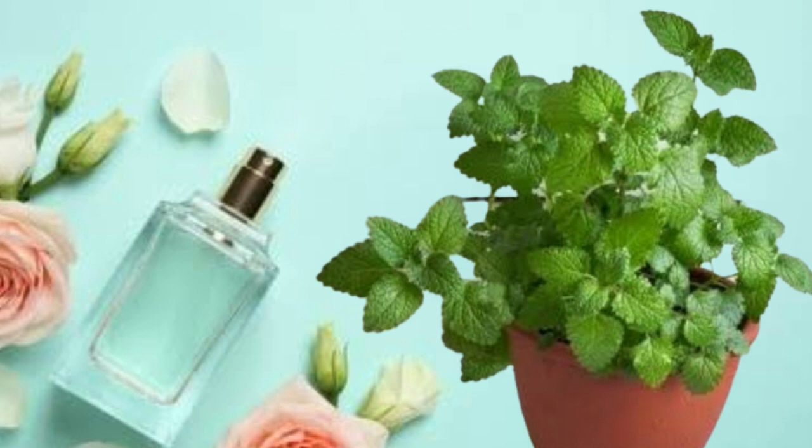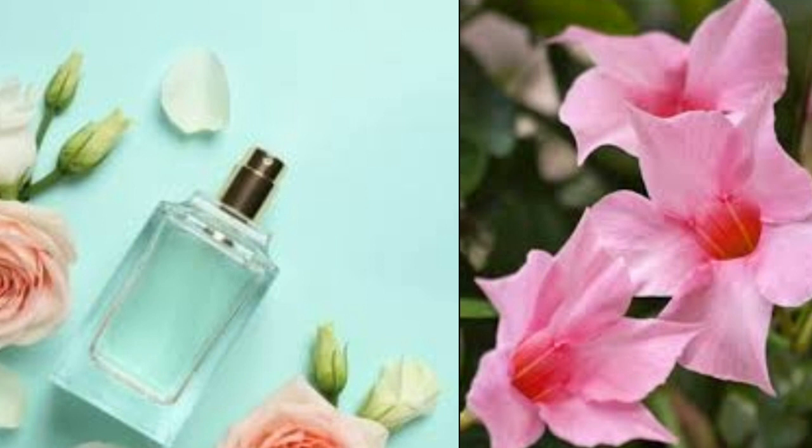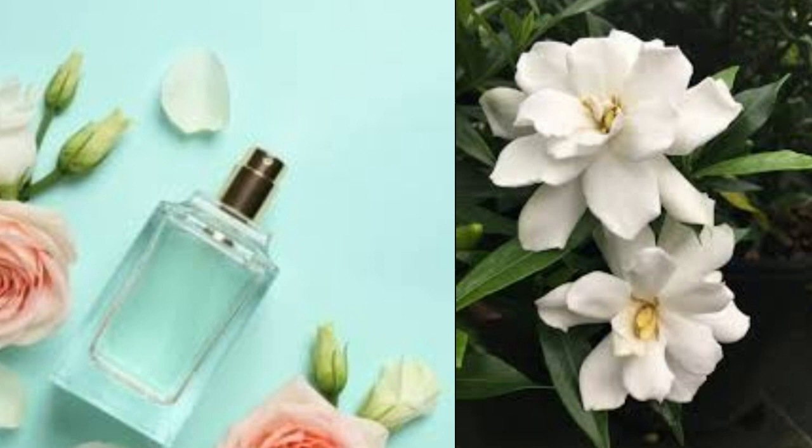Gardenias. The gardenia plant has some of the most amazingly fragrant flowers. The gorgeous white blooms look lovely nestled in among the glossy dark green leaves. Although often grown outdoors, gardenias can be successfully grown indoors as well. Give them the growing conditions they need and they'll bloom for you in summer and into the fall. There are some really important things you need to know to have success growing gardenias indoors, so be sure to refer to a helpful gardenia care guide.